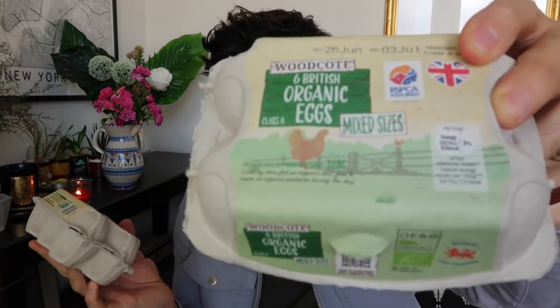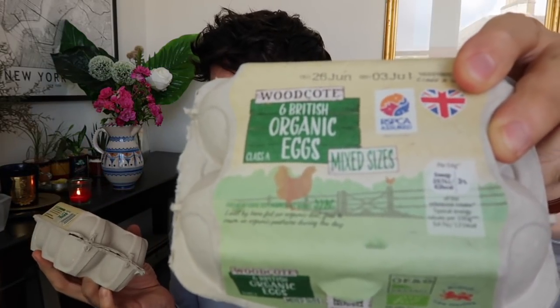I got two boxes of their organic eggs — Class A mixed sizes, laid by hens fed on an organic diet, free to roam on organic pastures during the day. The sizes are actually quite good — they're all quite big. In comparison, M&S mixed sizes tend to run small to medium at best. So thank you Lidl for your mixed-size organic ones at £1.25!